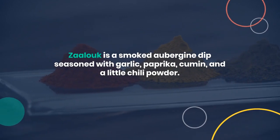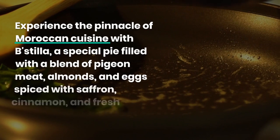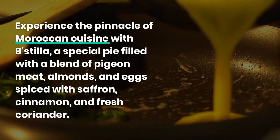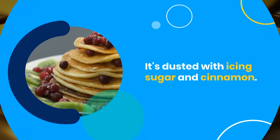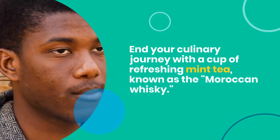Experience the pinnacle of Moroccan cuisine with bastilla, a special pie filled with a blend of pigeon meat, almonds, and eggs spiced with saffron, cinnamon, and fresh coriander. It's dusted with icing sugar and cinnamon.